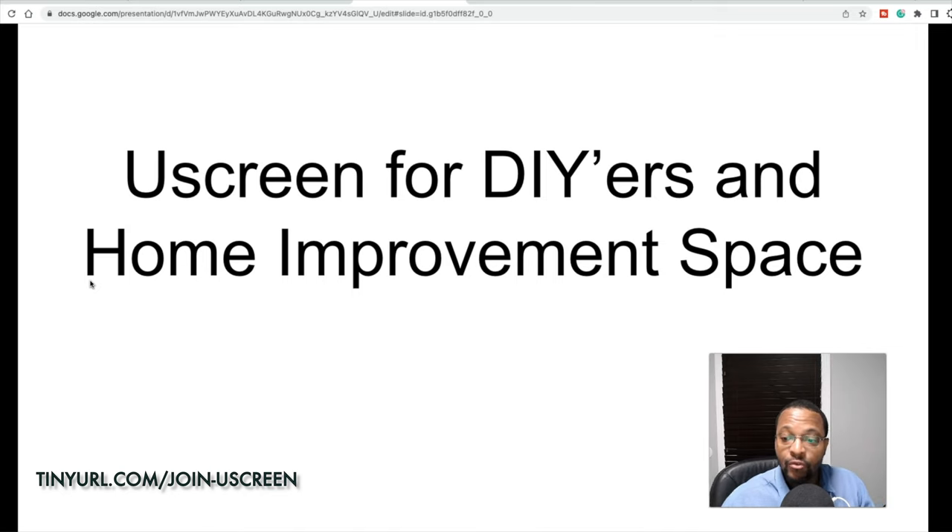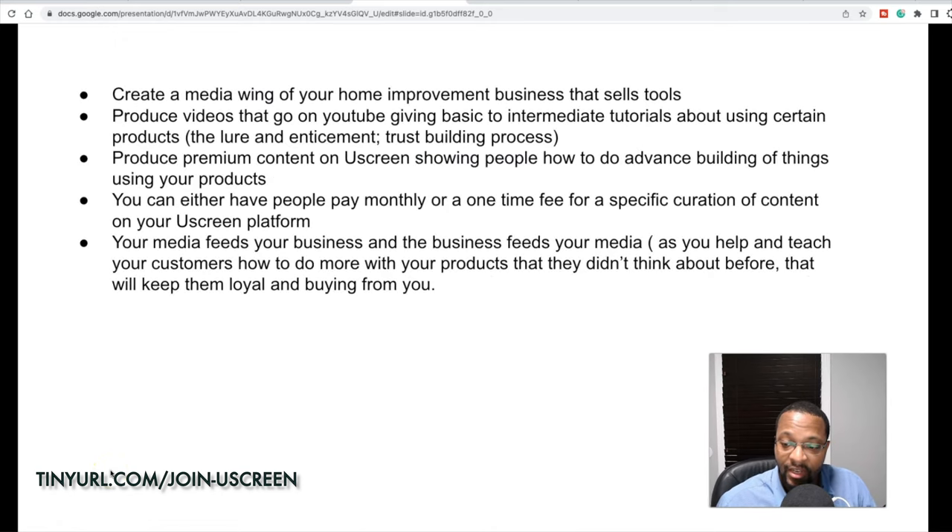We're going to examine how to use YouScreen, using Home Depot as an example, and match up ideas for those in the home improvement space. YouScreen always shows pictures of people in fitness and entertainment, but I think this is a great way to give home improvement people ideas on how to expand their media side. Like Patrick Bet-David, who sold his financial services company PHP and now focuses purely on Valuetainment — I'm going to show you how to make premium content on the back end using this platform and create a media wing of your home improvement business.